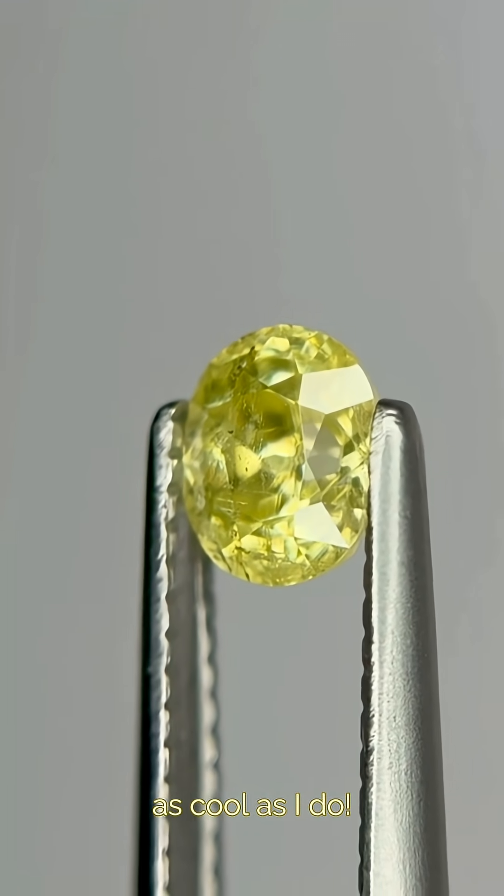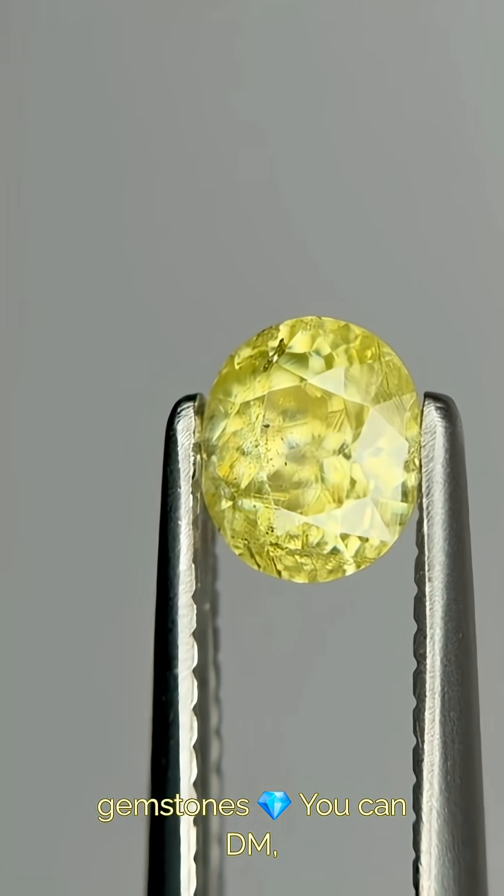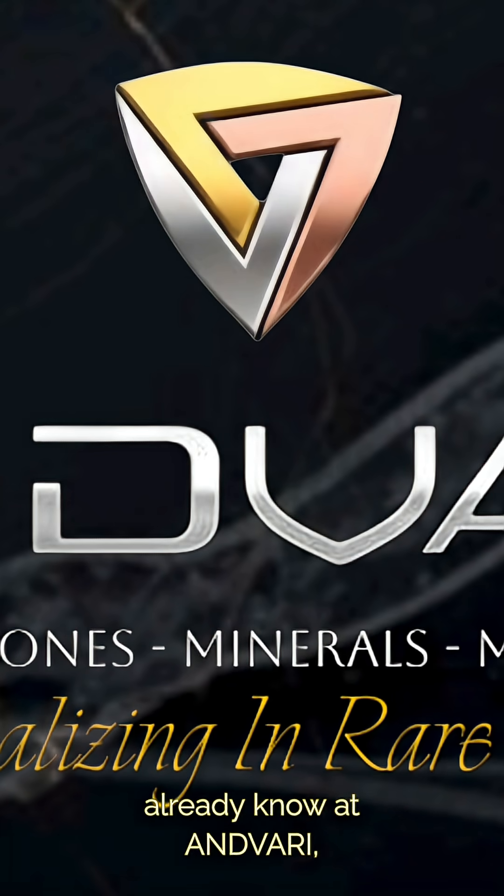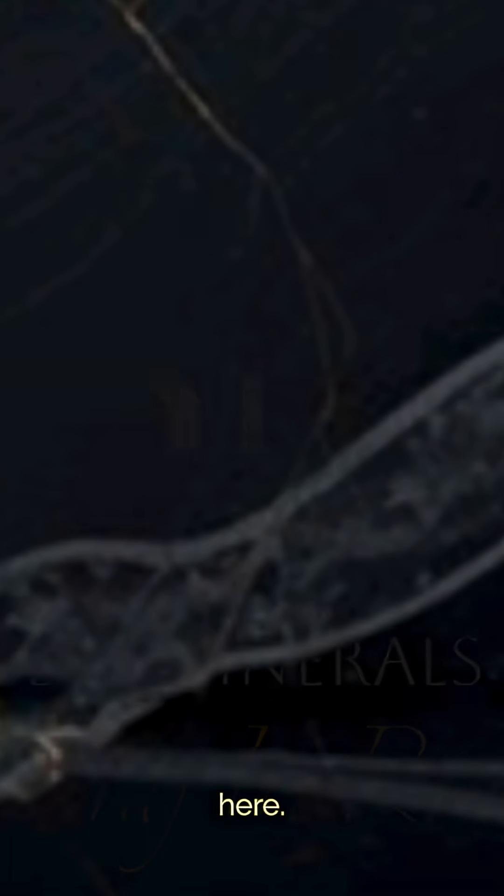If you find these as cool as I do, I specialize in rare gemstones — you can DM, email, video call, and phone call anytime. And you already know, at Anvari, your dream gems are here.